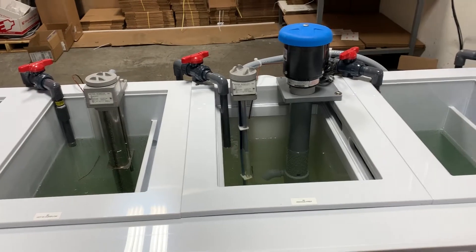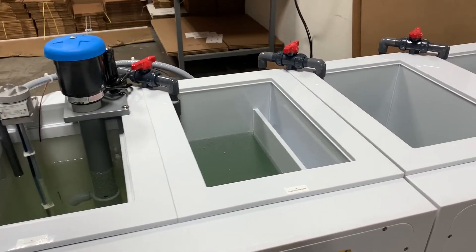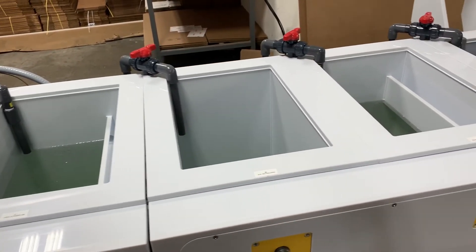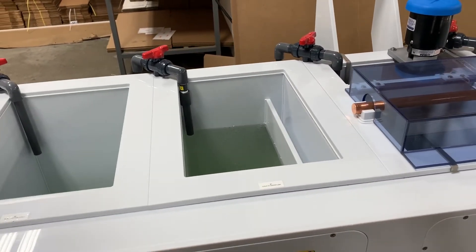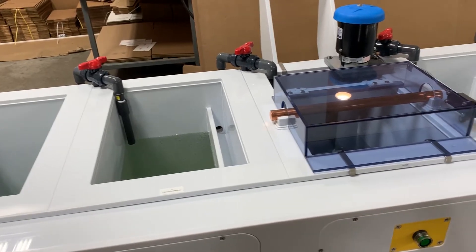Next is an anodized prep tank which uses a specific acid to etch the parts and prep the surface for the anodizing process. The next step is another cold DI rinse, then an alkaline neutralization to neutralize any acid left on the part prior to anodizing, followed by another cold overflowing rinse.